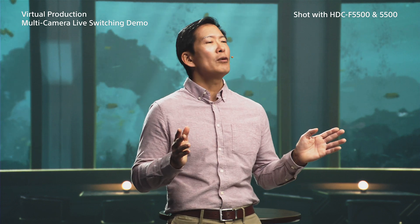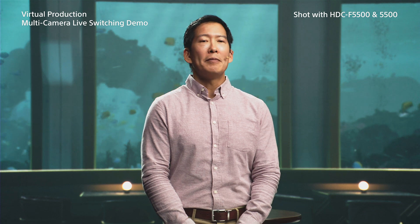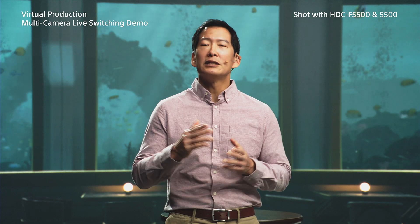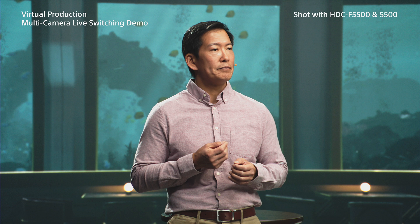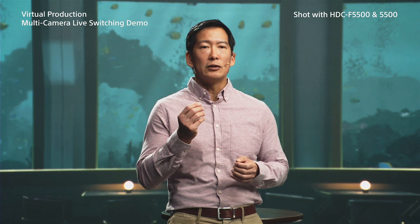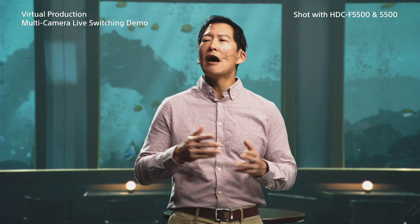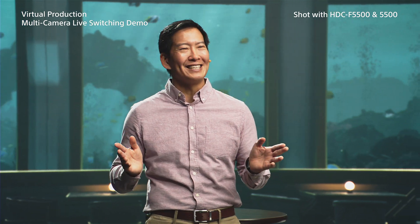At Sony, we're making all of this possible today. We're a leader in applying the benefits of virtual production to multi-camera live broadcasting. But to deliver this new application, we needed to overcome a new challenge: every time the technical director switches cameras, the LED wall background needs to change accordingly. Everything must be in perfect sync, and that's exactly what we're demonstrating today.